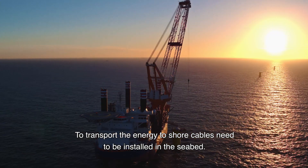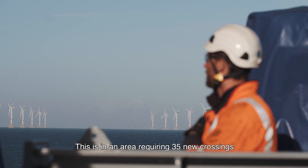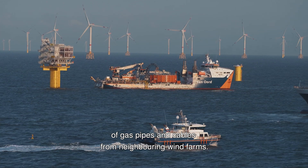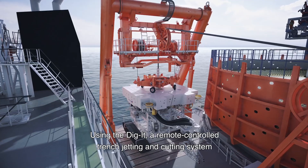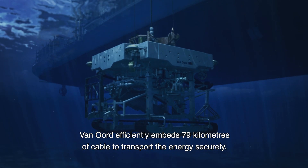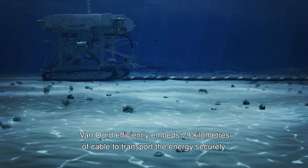To transport the energy to shore, cables need to be installed in the seabed. This is in an area requiring 35 new crossings of gas pipes and cables from neighboring wind farms. Using the Digit, a remote-controlled trench jetting and cutting system, Van Oord efficiently embeds 79 kilometers of cable to transport the energy securely.